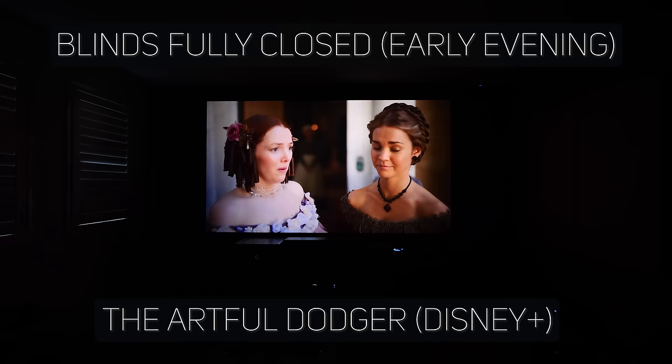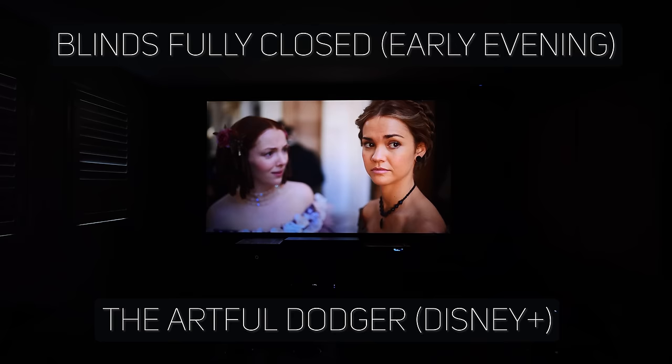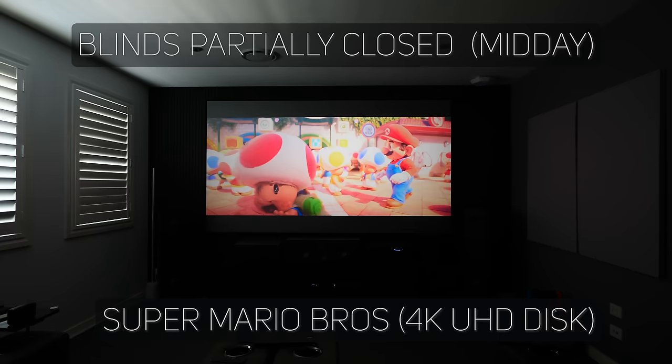I paused recording until the evening — it gets dark around 8:30 PM in summer in Australia — and filmed the room decently dark, and you can see how the image just pops off the screen. For an ambient light rejection screen, this one works very well for both ambient light and complete light control. I chose a mix of bright and dark movies for the demos to give you a sense of how the screen performs, because the movie itself also has a big impact on how a screen looks.